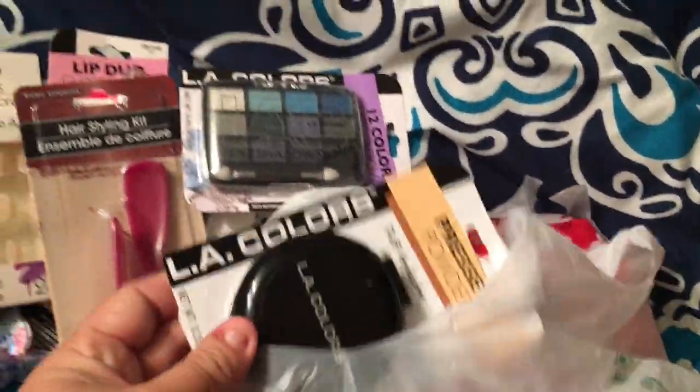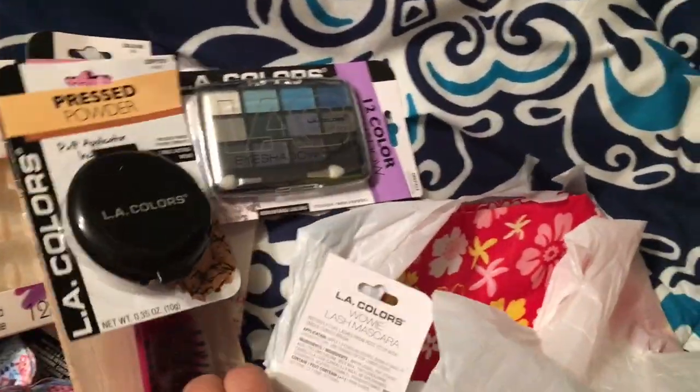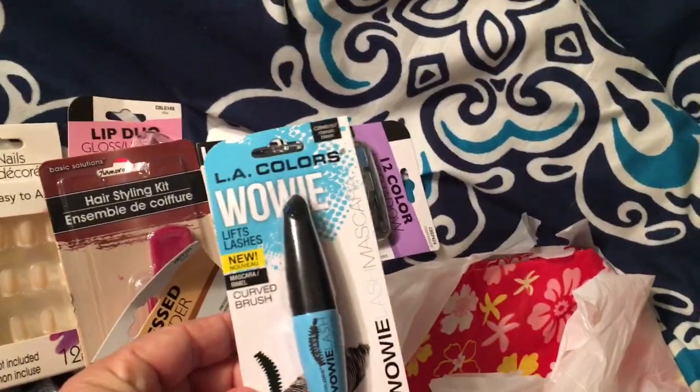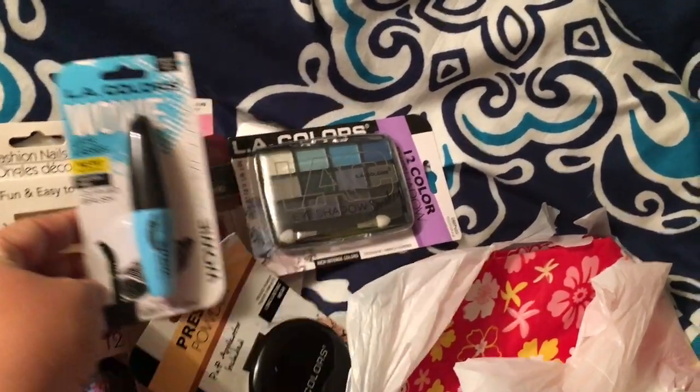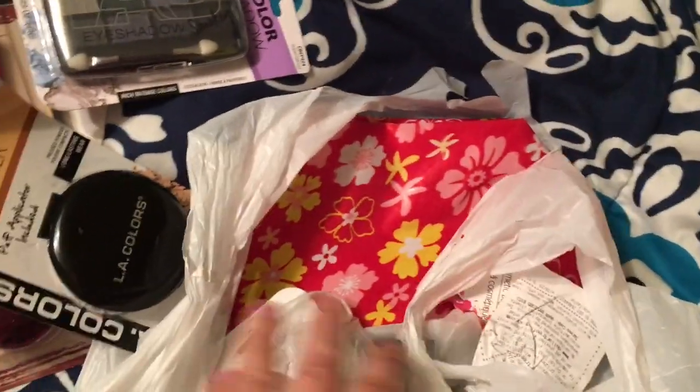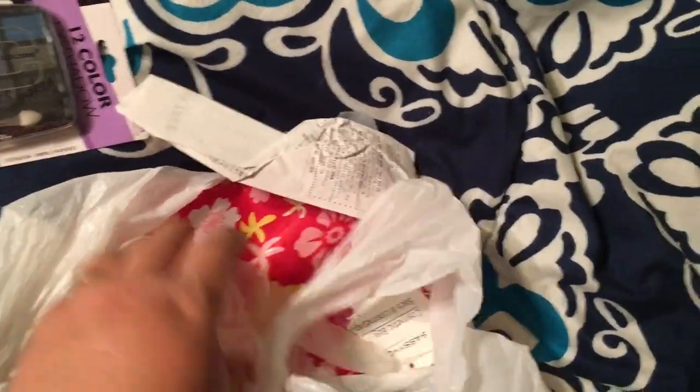I got mascara and a little compact with mirror. I got gloves in there too, so yes, definitely.